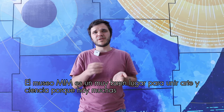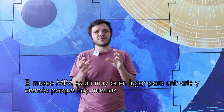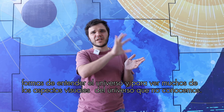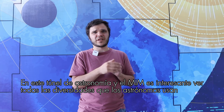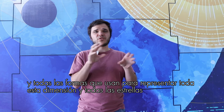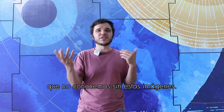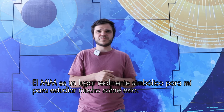The MIM Museum is for me a really good place to link astronomy and art, because there are many ways to understand the universe and to see its visual aspects that we don't fully know. The tunnel of astronomy at MIM is really interesting — you can see all the devices that astronomers use and all the ways we use to represent these dimensions and stars that we wouldn't really know without these images. So yes, MIM is a really symbolic place for me to study all of that.